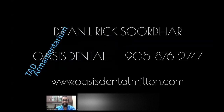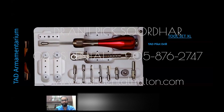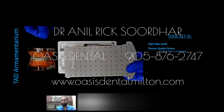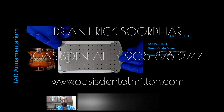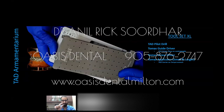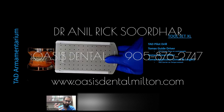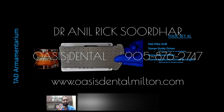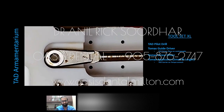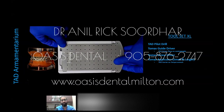When placing TADs, there's armamentarium we use. We have a TAD pilot drill, a guide drill used on a contra angle, a Thomas screwdriver, and an applicator that carries the TAD to the site and torques it in — similar to tightening the lug nuts on a tire. The pressure used when turning and twisting is called torque. You can set it at a certain level, around 10 Newton centimeters, using the TAD torque wrench.